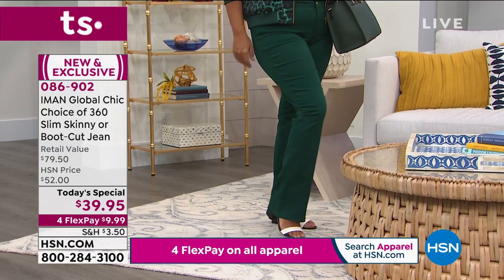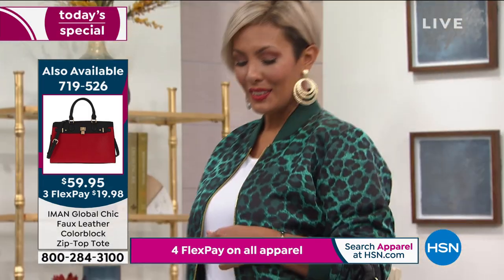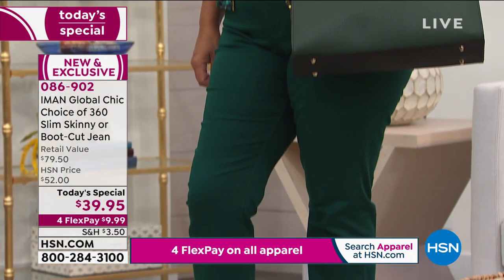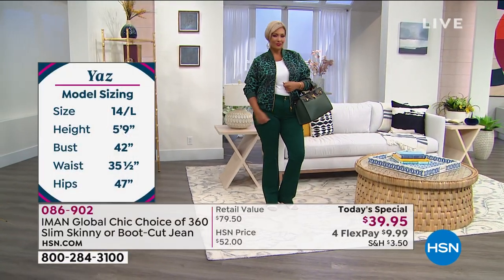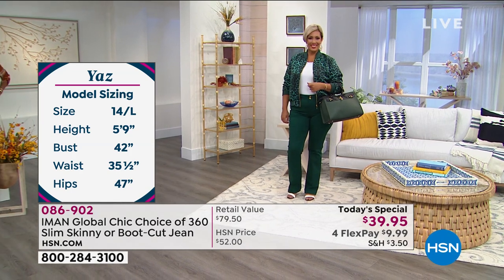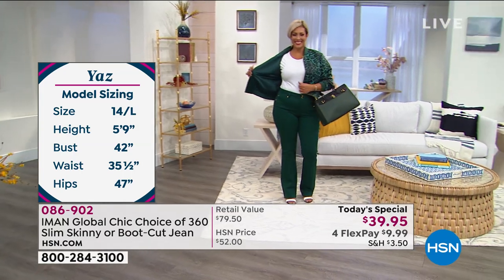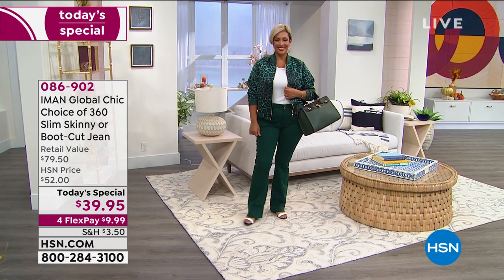We are going to be talking about Yaz's jacket briefly. We don't have time for a full presentation, but we want to let you know it's available as well as the handbag. A lot of you have been asking about that gorgeous handbag — it's $59.95 and we've got beautiful colors. And Yaz's bomber jacket is reversible: solid on one side and animal print on the other.